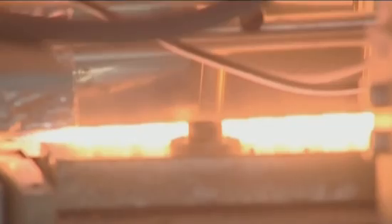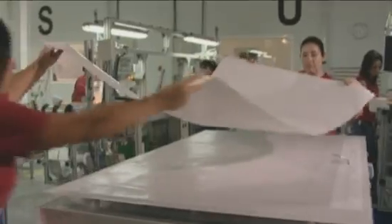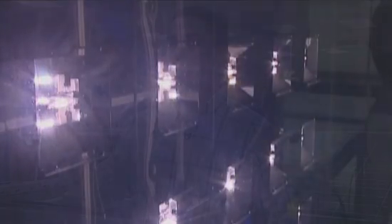We use NI products to control and supervise the process of our production lines. We have three main machines in our production lines: one of them is a stringer, the other one is a laminator, and the final step of the process is a sun simulator.